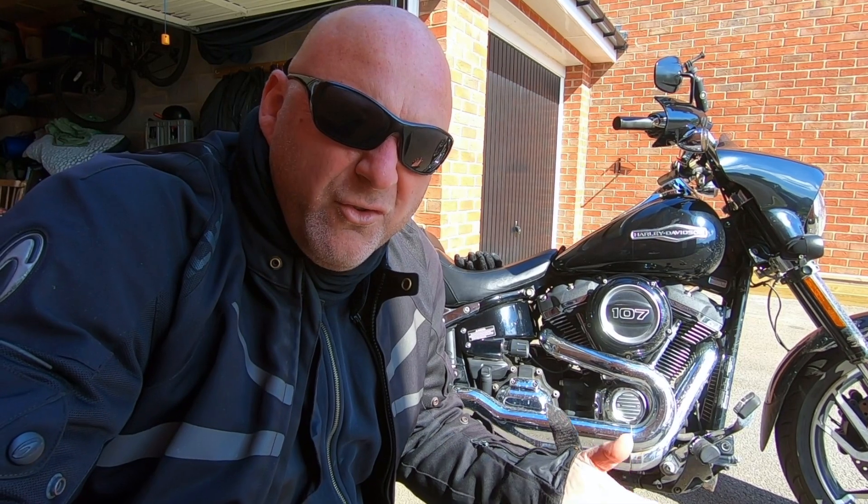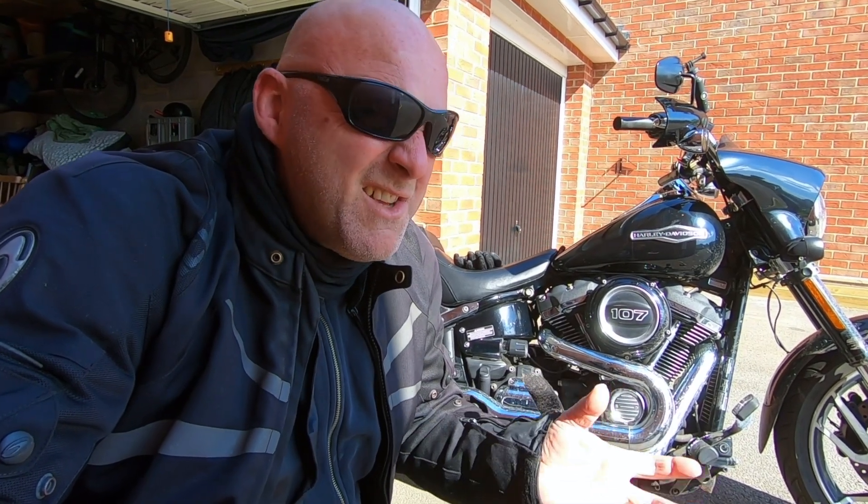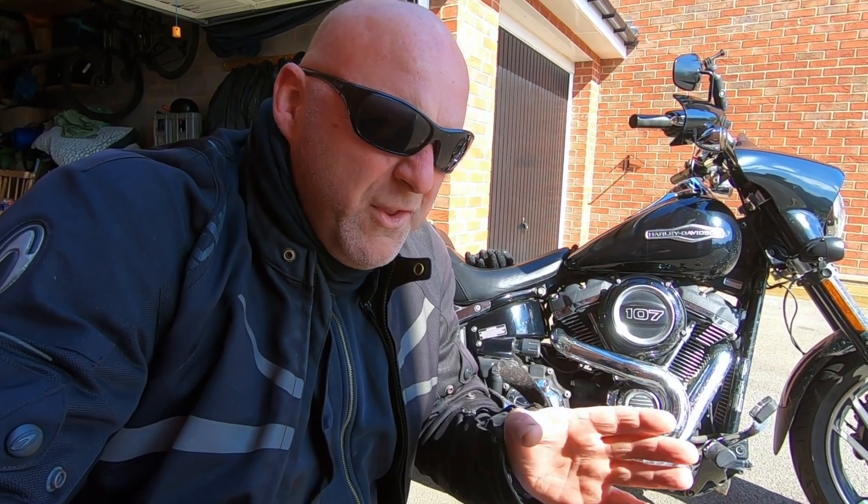I've already put on a different exhaust and done a stage one, so I'm not really that fussed about performance. The overall looks I'm kind of happy with - that isn't really the issue. But it's just those niggly things. I was just wondering what is one thing on your bike that you're desperate to change? I wouldn't say I'm desperate, but if there's one thing that niggles me, it's the handlebars.